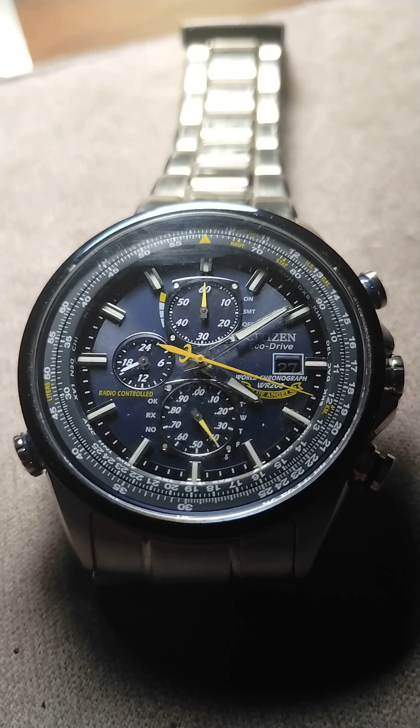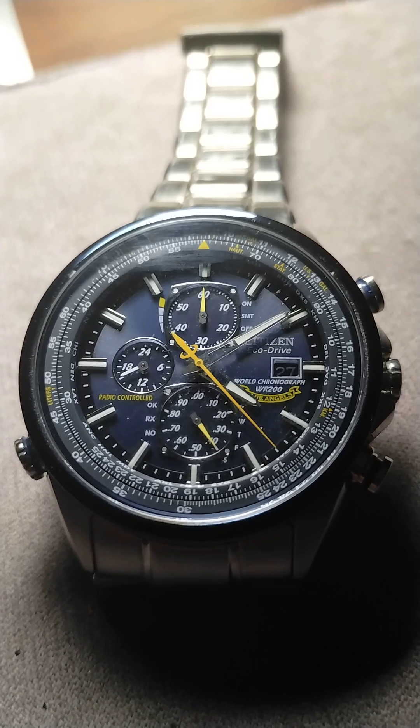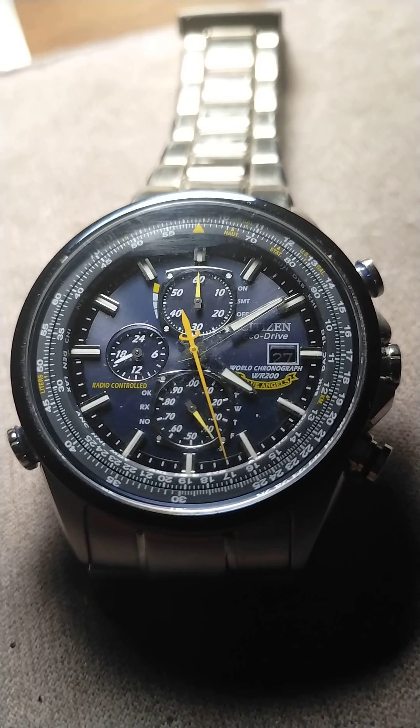It's actually a radio frequency, and when it sees the data coming on that frequency, the watch synchronizes itself to this time station to be able to give the correct time.